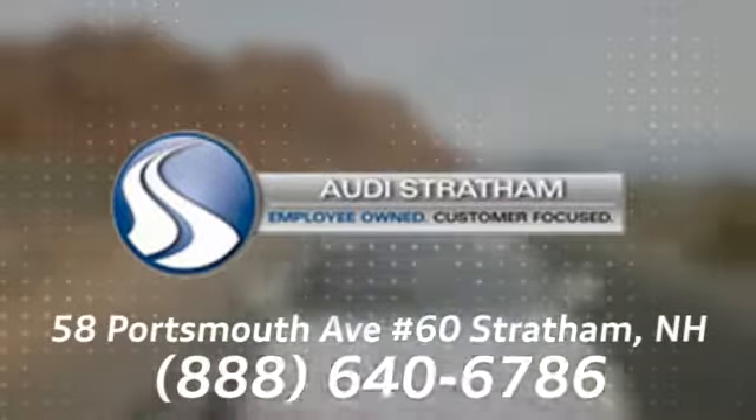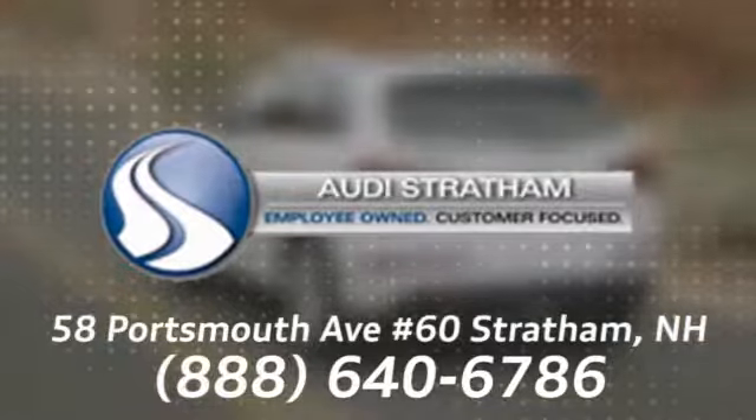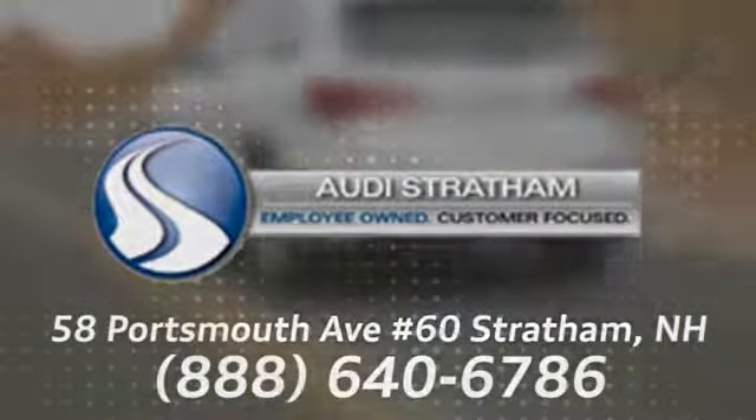We're conveniently located at 58 Portsmouth Avenue, number 60 in Stratham, New Hampshire.